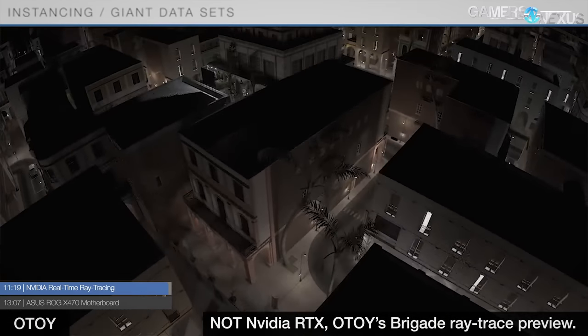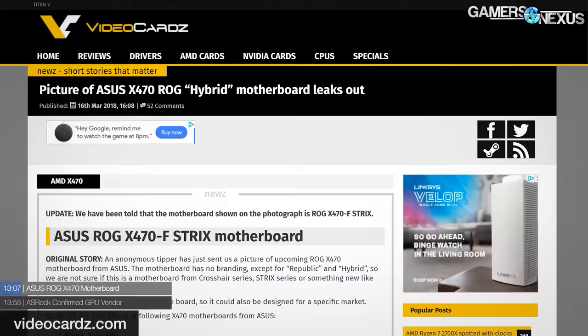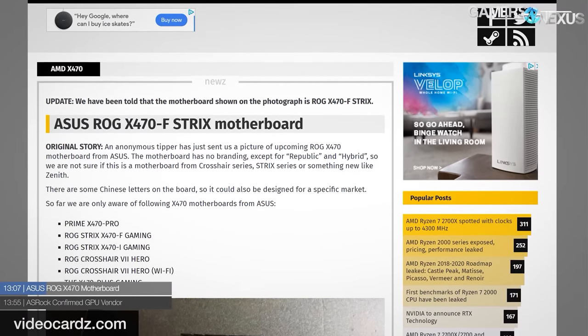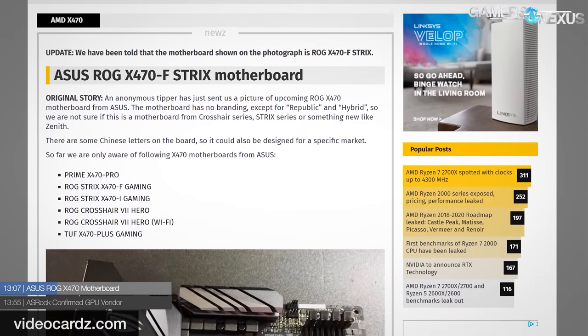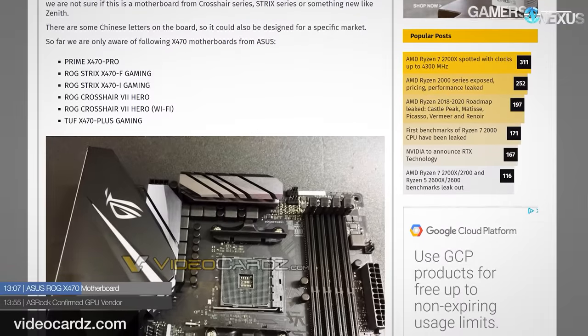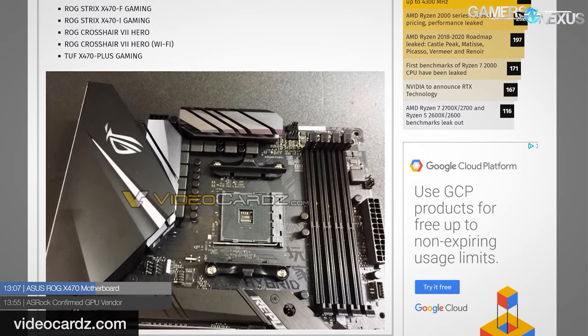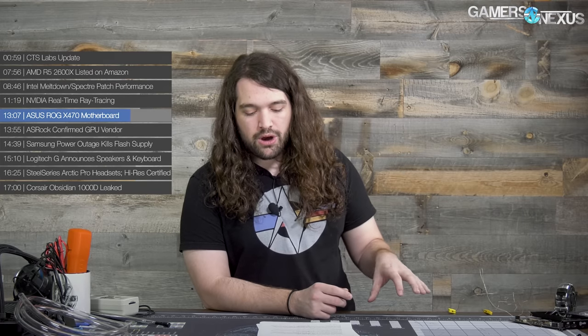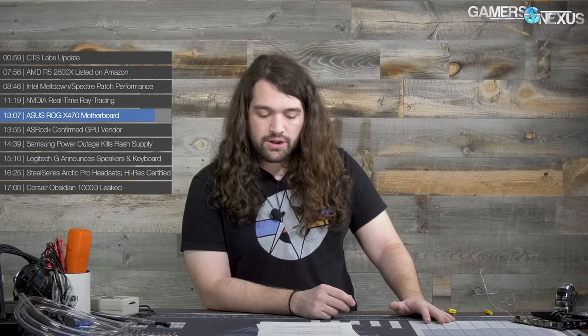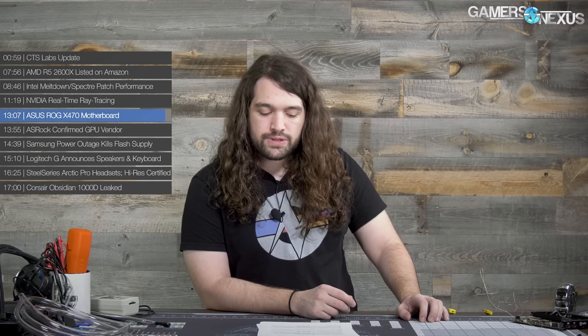ASUS has an ROG X470 board that was leaked via Videocards. A picture of the ASUS ROG X470-F Strix motherboard was sent anonymously to videocards.com. Tech Power Up translates the Chinese characters between the CPU socket and memory slots as 'Players,' indicating it's a gaming motherboard. No explanation was offered for the word 'Hybrid' or other characters on the board. It's one of six known ASUS X470 boards, which also include the Prime X470 Pro, ROG Strix X470-I Gaming, Crosshair 7 Hero, and Tough X470 Plus Gaming.